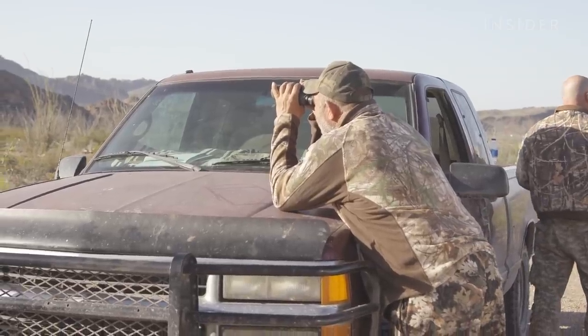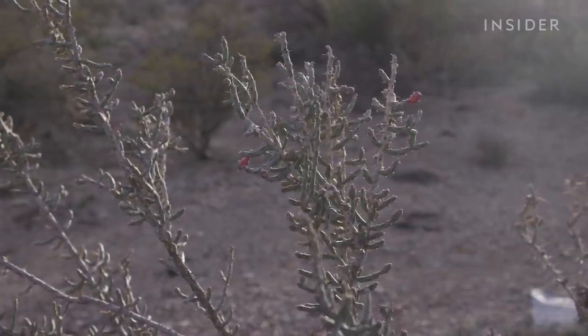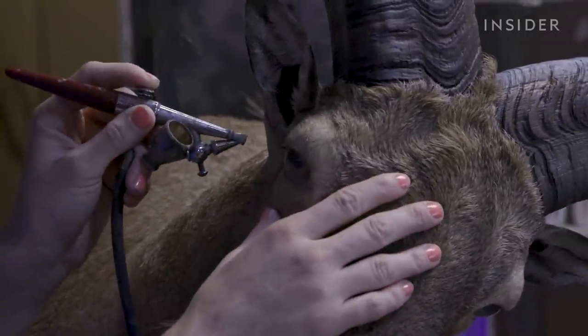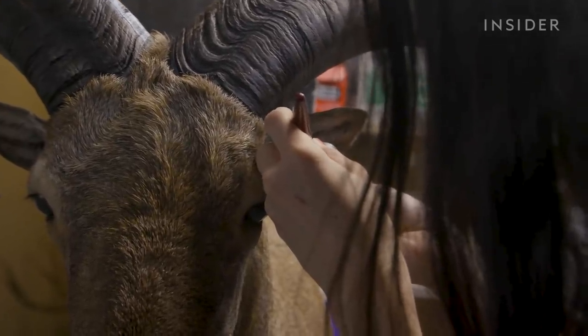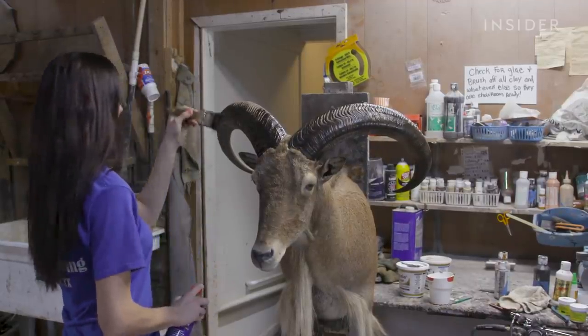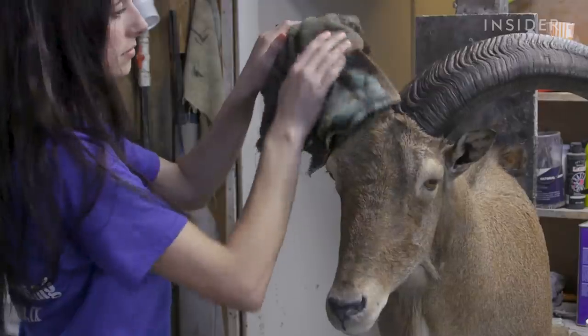Hunters are going to spend probably five grand on their travel, lodging, food, and hunt, and then depending on the degree of taxidermy, up to another $1,200 to $1,400. At Kristen's taxidermy shop, she adds the finishing touches to the Barbary sheep. One of the final steps is to paint and airbrush in the details. It is stressful because it's art. Hunters can wait up to a year for their trophy. It's not to everyone's taste, but for them it's time and money well spent.